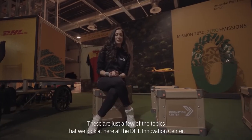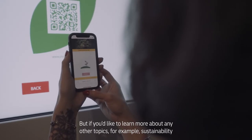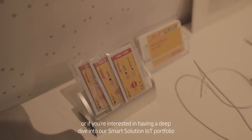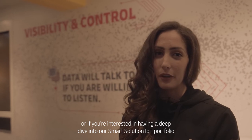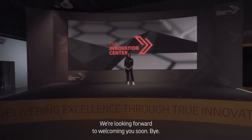These are just a few of the topics that we look at here at the Innovation Centre at DHL. But if you'd like to learn more about any other topics, for example sustainability, or if you're interested in having a deep dive into our smart solution IoT portfolio or data analytics, follow us or better yet, book a tour. We're looking forward to welcoming you soon. Bye.